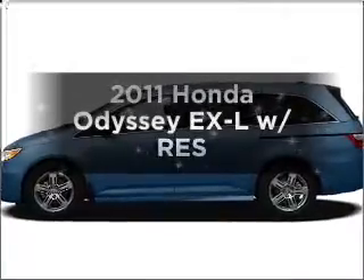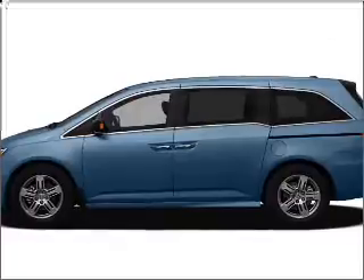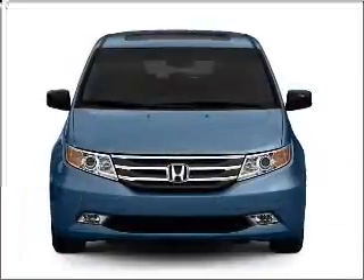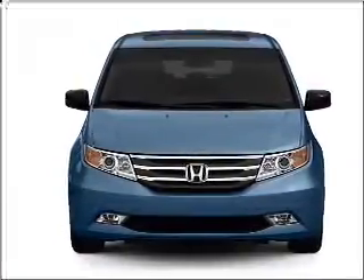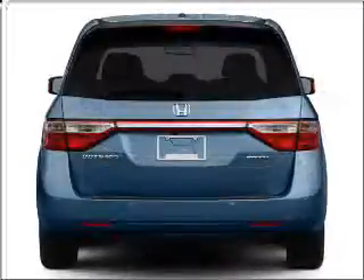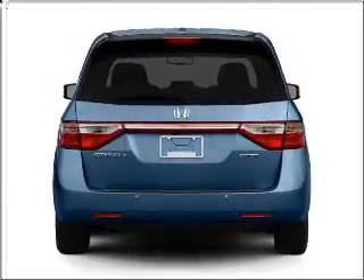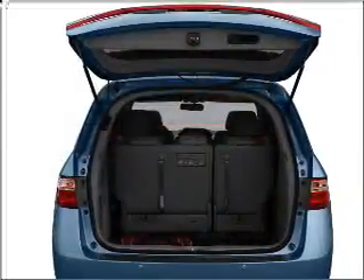Imagine yourself in this 2011 Honda Odyssey. Travel the roads in style and comfort in this great vehicle, with a solid 6-cylinder engine that responds smoothly to its 5-speed automatic transmission. Premium wheels give a more luxurious look. The anti-lock braking system will keep you safe on the road. Let the outside in with a built-in sunroof.